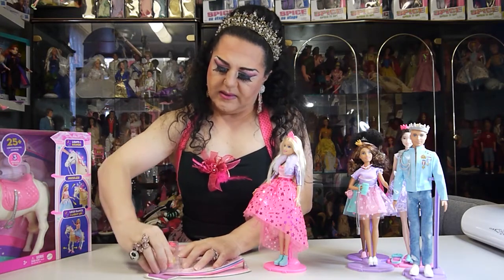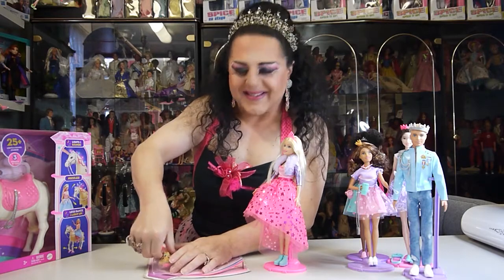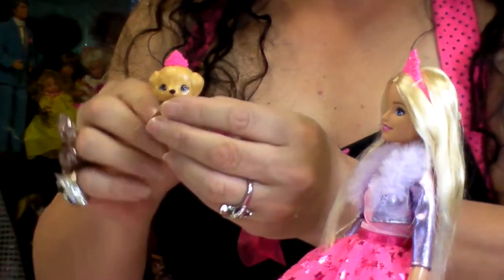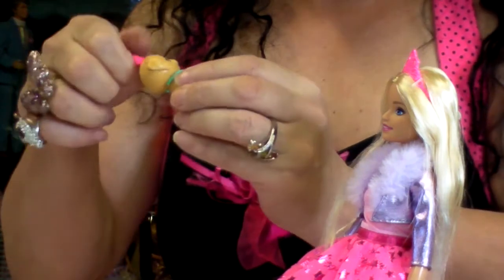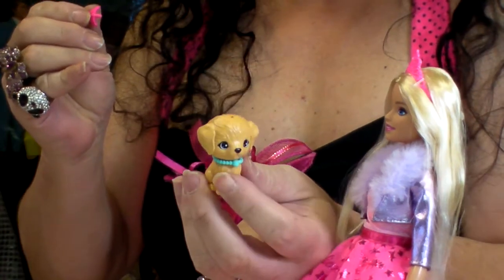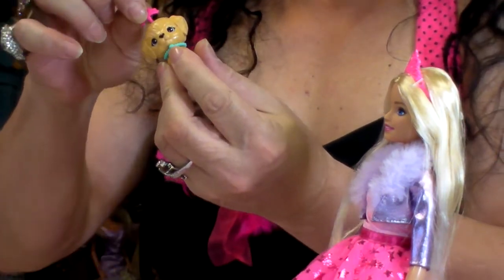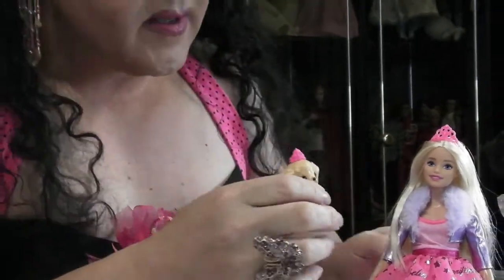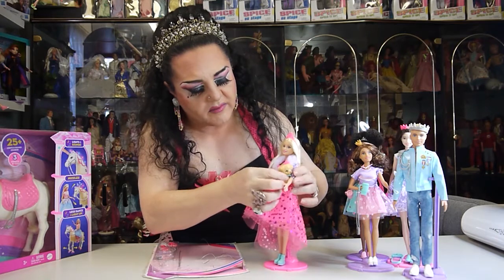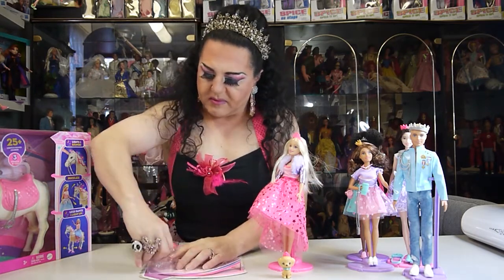First we've got her little puppy, and the puppy has a little tiara — the tiara does come off so she doesn't have to wear it. It's a pink tiara. Barbie can't really hold her puppy so we'll just put her there. Barbie also comes with her phone.